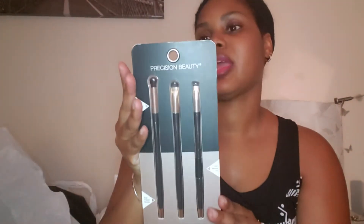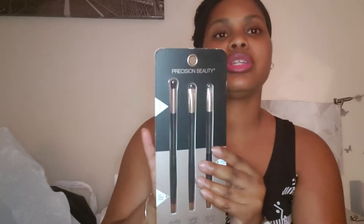I'm gonna start with some beauty items. I picked up this smoky eye set by Precision Beauty — it has a blending brush, smudge brush, and fine line brush. It says ergo shape handle, soft texture tip, super soft cruelty-free hair, and it has a rose gold top. This is what it looks like.